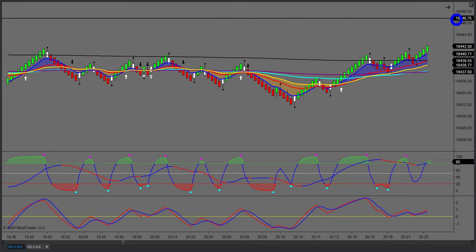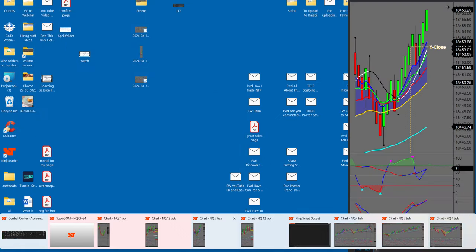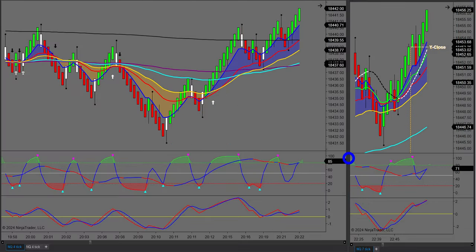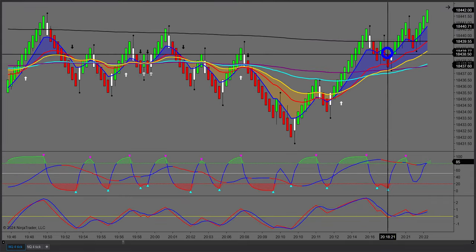I trade using an entry chart and an anchor chart one, and also an anchor chart two. Think of it like surfing — riding the wave in the direction of the tide. I'm looking for retracements and trend continuation in the direction of a higher time frame. With 80% of my trades I'm looking for a retracement and trend continuation in the direction of a higher time frame, which dramatically improves the probability of my trading.